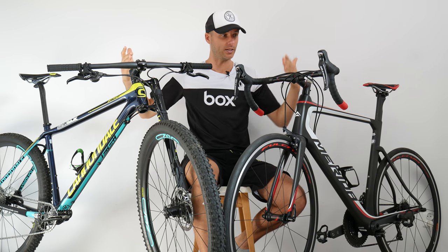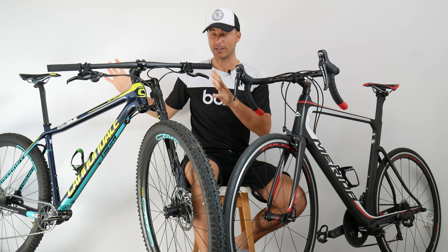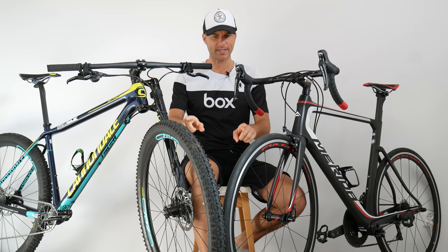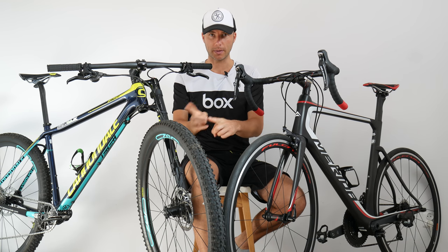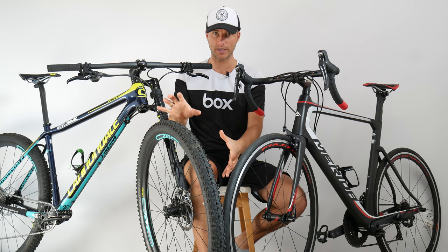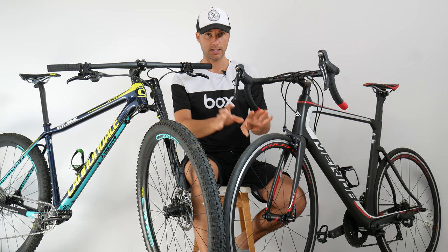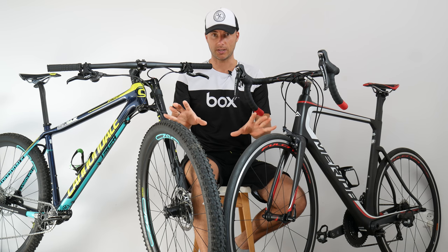Can you see the difference between the MTB and the road bike? Modern mountain bikes have huge 29-inch wheels. The rim diameter is roughly the same as a road bike, but because of the tires, the 29er wheel is much taller and much more bulky than the 700c road bike wheel.